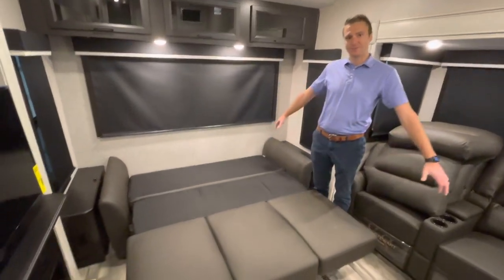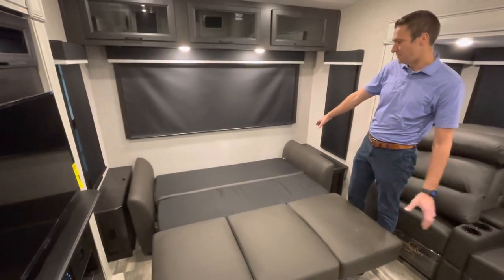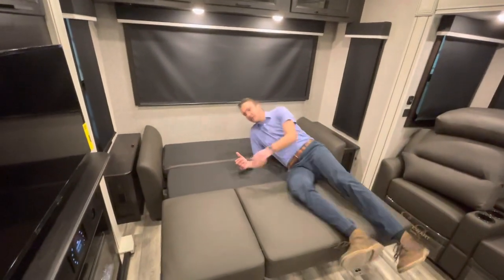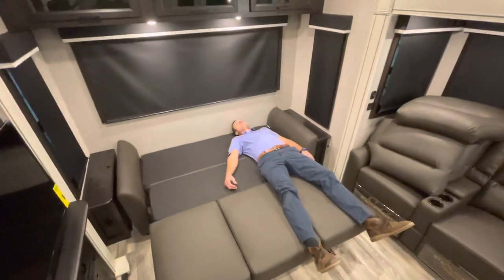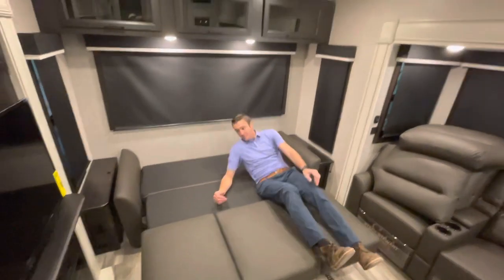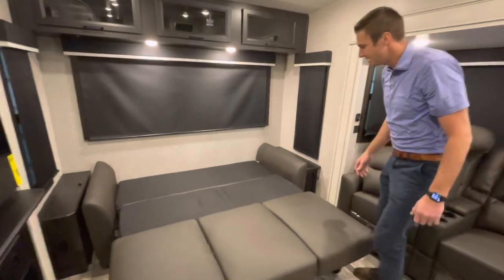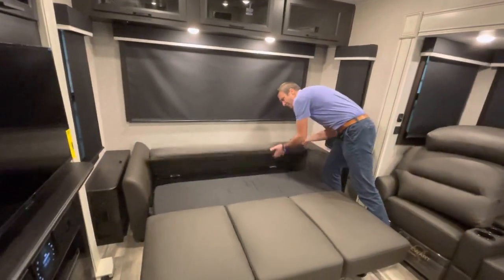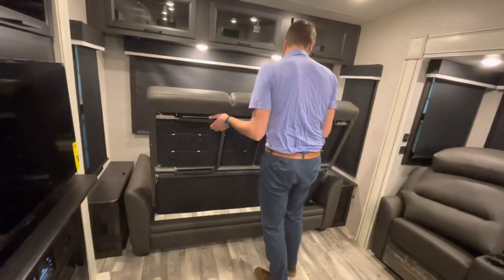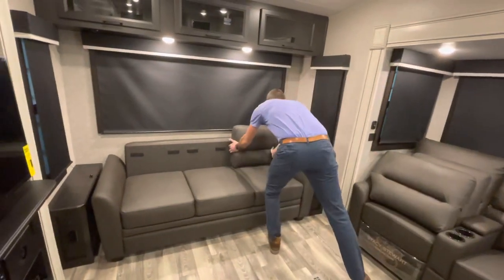There's our trifold sofa going down. My feet do hang off the end a little bit, but that doesn't bother me. This makes a great place to put kids, grandkids, or a couple of adults spending the night. It gives you a good sleeping option. We'll go ahead and put this back up and return the cushions into place.